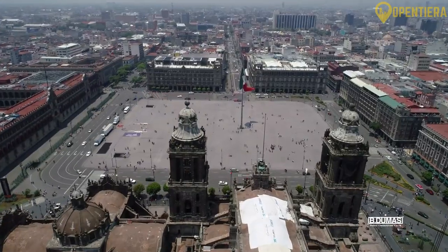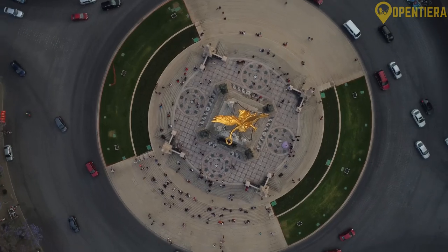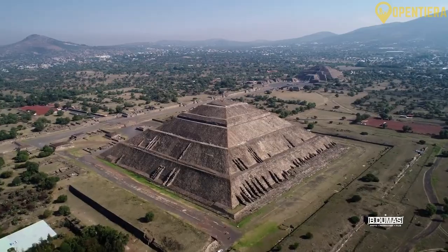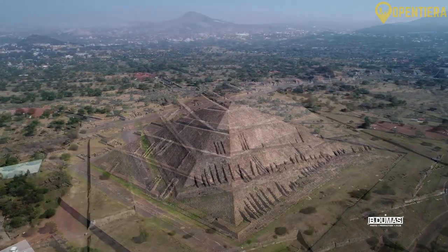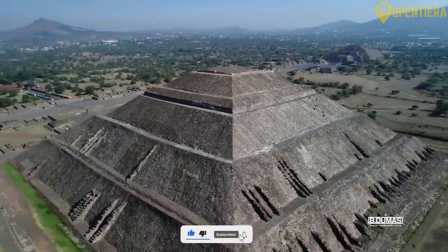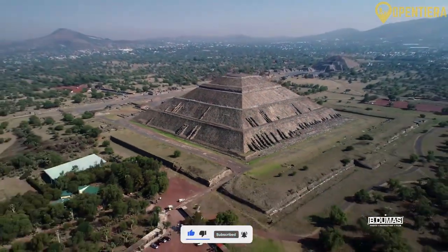Mexico City is the ultimate destination, offering everything from iconic historical landmarks to chic, modern neighborhoods. If you were to choose, would you rather see the modern scenes or explore historical spots? Share your thoughts in the comments section below. If you enjoyed this video, you'll love this next one!